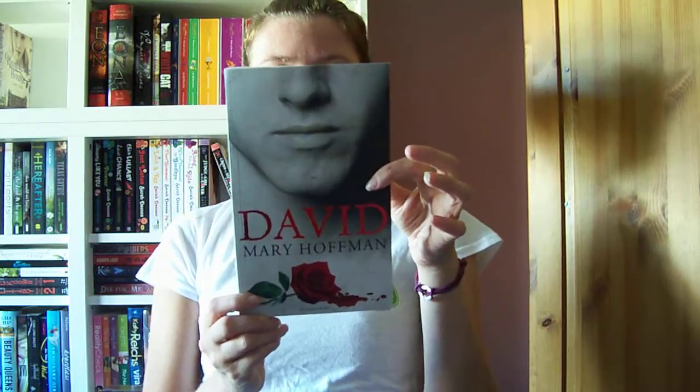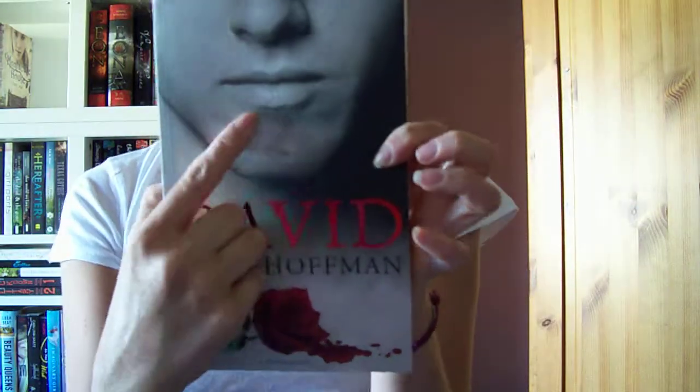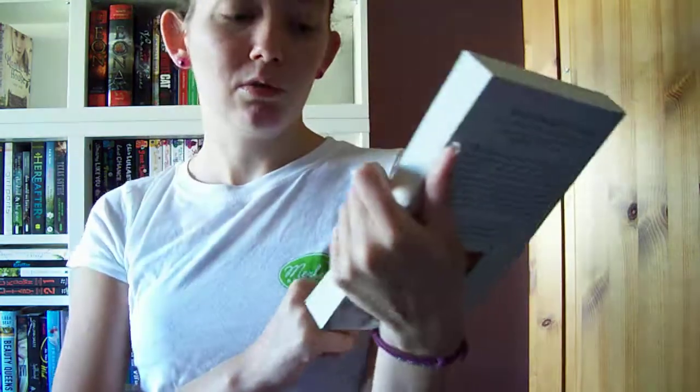We've got David by Mary Hoffman, which I really like that cover. You see it's got little cracks in the chin — I think that's really cool. I think most of you have probably already seen that one.